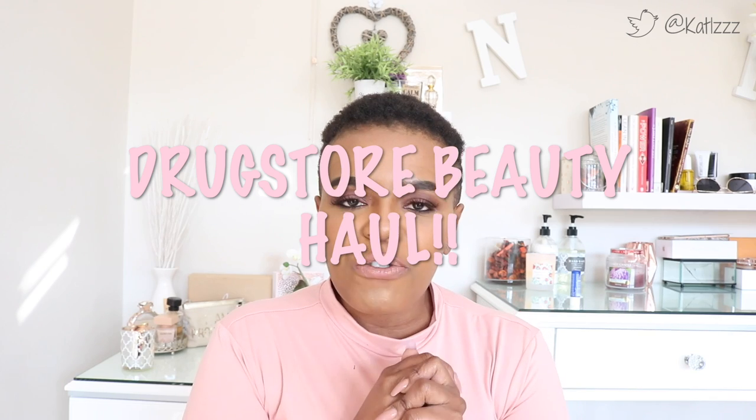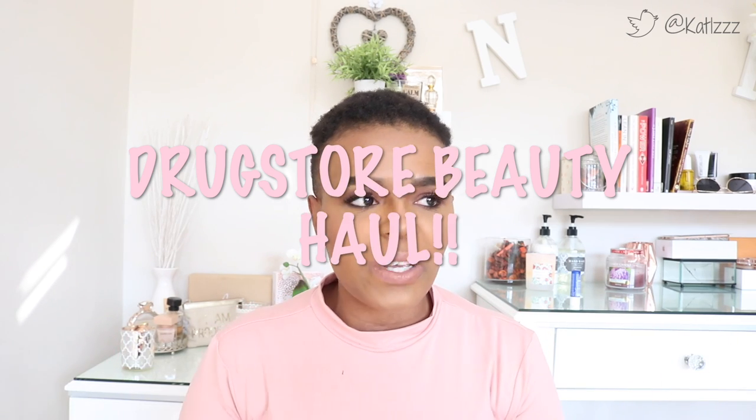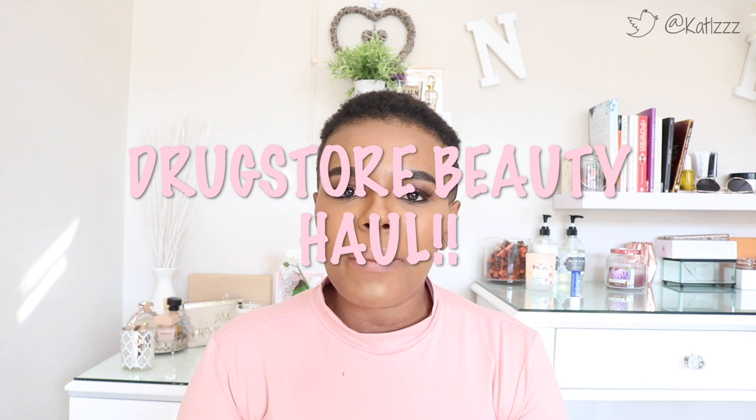Hey guys, welcome back to my channel! It's another new video, and of course what would this channel be without a haul every now and again? I've got a haul for you and this is a strictly drugstore haul. I figured that as much as I buy high-end products all the time, I also buy drugstore products that go unnoticed and don't make it onto the channel — so I thought it would be a good idea to show you some things I recently bought from the drugstore.